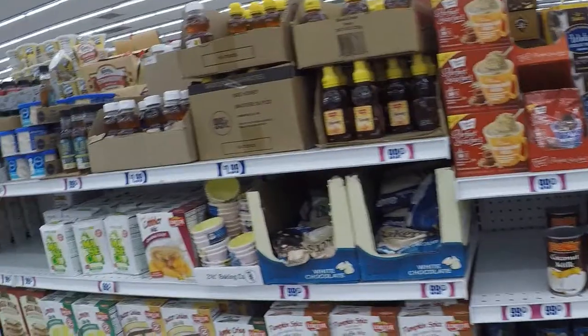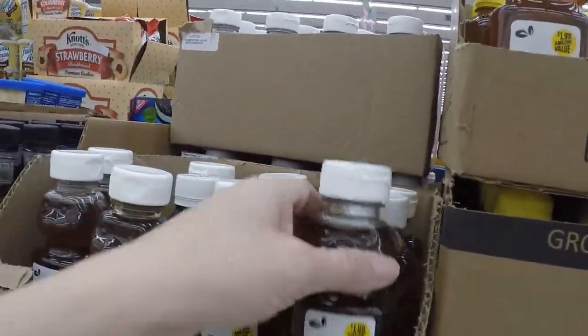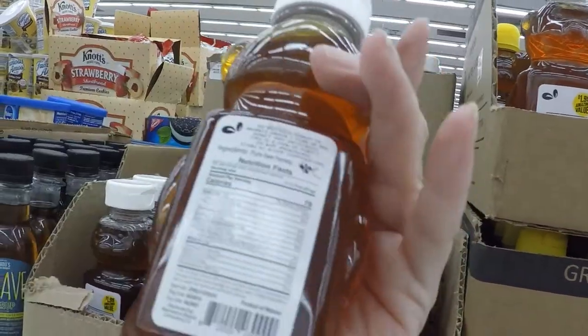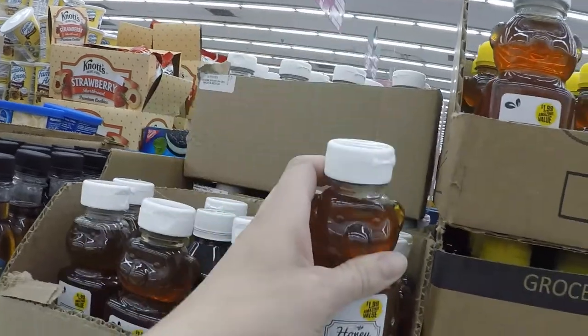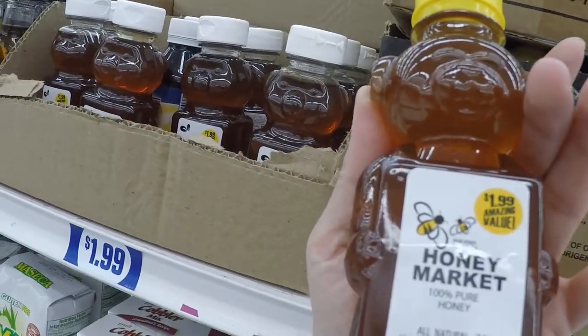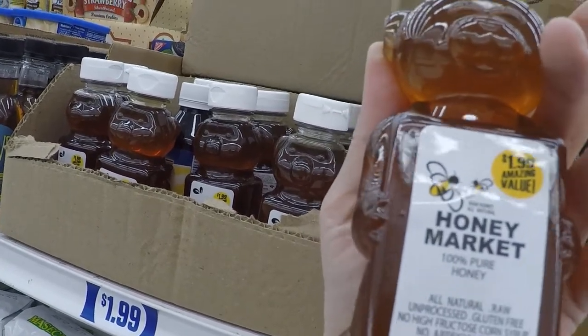For two bucks you have two different brands of honey that say they are 100% honey. Pure Bee Honey — I guess bee honey is the best, right? And then there's this brand Honey Market. I don't think either of these have a rebate, but that's a really good deal for that much honey.